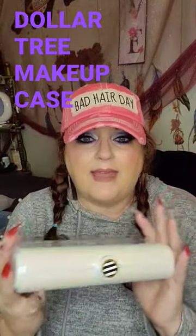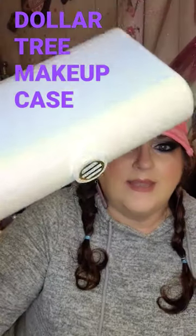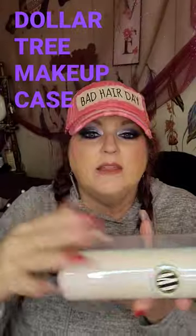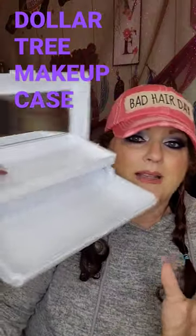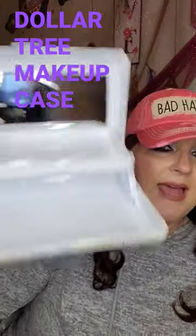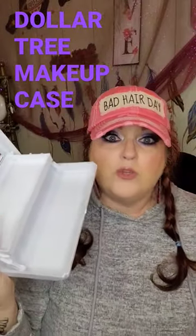Dollar Tree has brought back one of my most favorite items that they have sold. Look at the sheen on this bad boy — this thing is so nice. Look at the front; the opening of it is just awesome. This right here is a makeup box, guys. It has a mirror and two shelves. It's like a mini caboodle for $1.25.